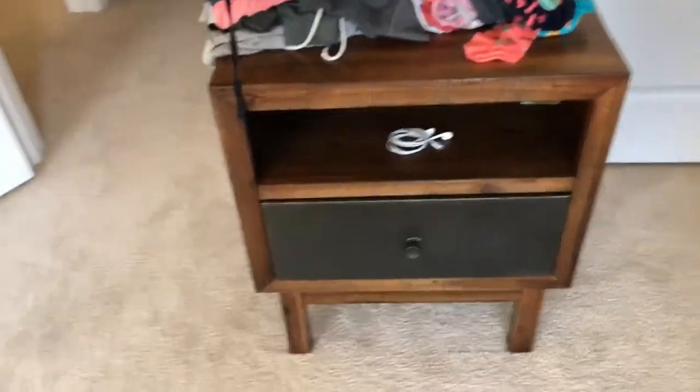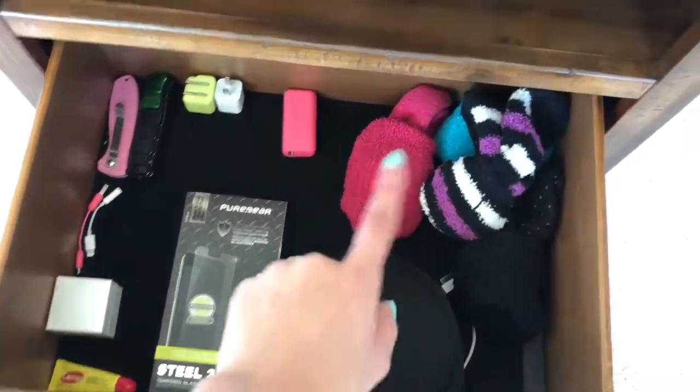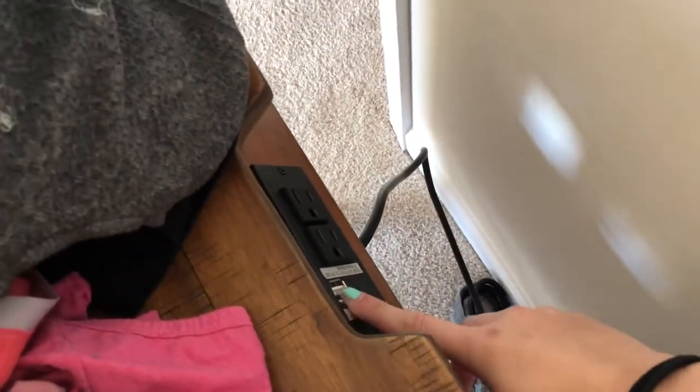I have my headphones there, and this is the little drawer which has fuzzy socks, chargers, and extra stuff I'd want to keep next to me at night. In the back, this has a charger so you can plug the dresser into the wall and charge right here — so I don't need a wall piece anymore. I could literally just put the USB right there and it'll work just fine, which I thought was pretty cool.